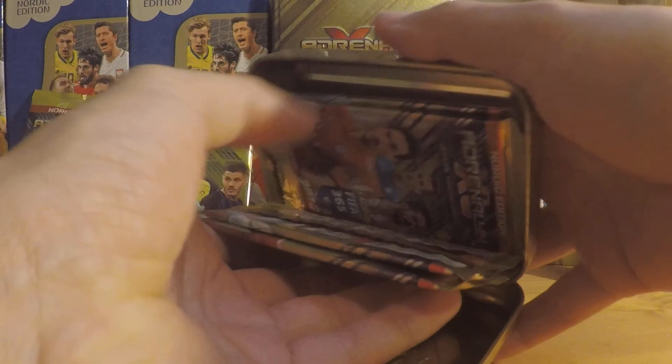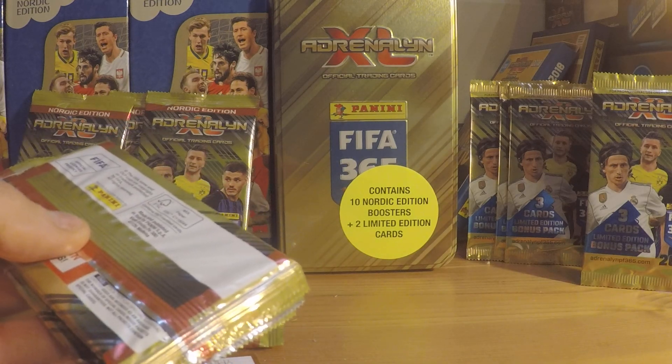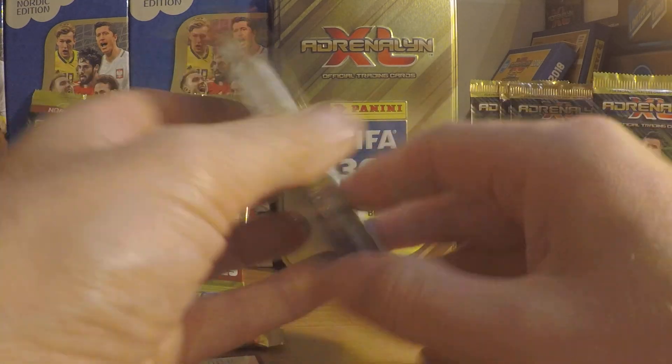We have the limited edition cards and we have, as promised, four boosters.